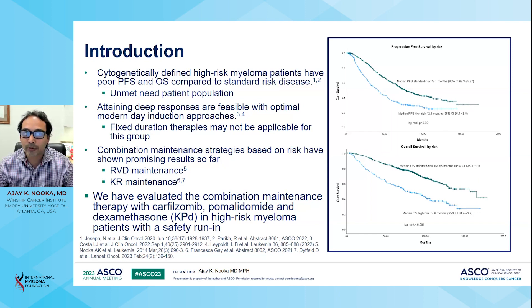Cytogenetically defined high-risk myeloma patients have poor progression-free survival and overall survival compared to standard risk patients, as you can see in the cartoon on the right, with median PFS at 77 months for standard risk patients and median PFS for high-risk patients of 42 months. Similarly, the median overall survival favors standard risk patients. In this group, attaining deep responses is feasible with optimal modern-day induction regimens, but fixed duration of therapies may not be applicable and continued combination maintenance probably could give us the best benefit in the long run.